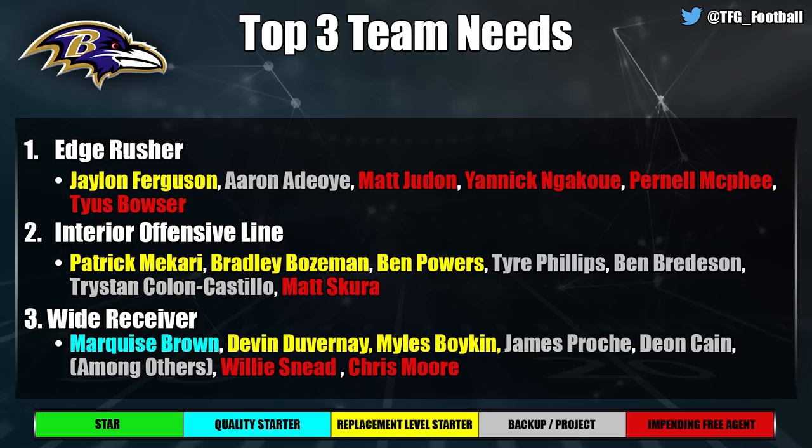Matt Skura is also hitting the market. Wide receiver is a big need — a lot of Ravens fans are clamoring for one. I like Marquise Brown more than he gets credit for, and Devin Duvernay should step up in the slot for Willie Sneed. Miles Boykin could survive as the big-bodied perimeter player. I do think they upgrade, whether it's a Kenny Golladay in free agency or a Terrace Marshall in the draft.